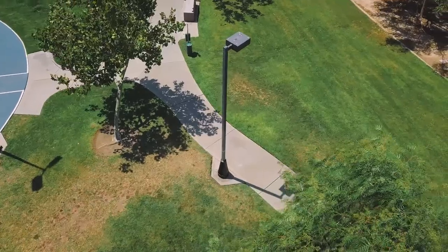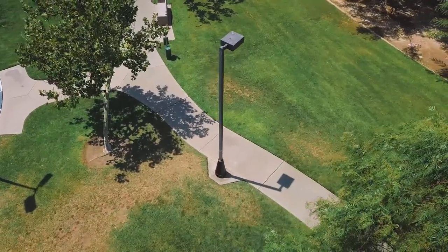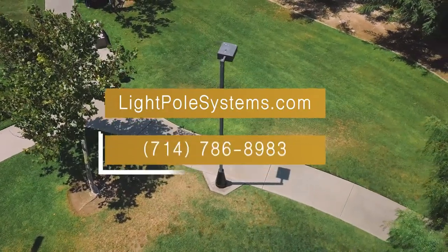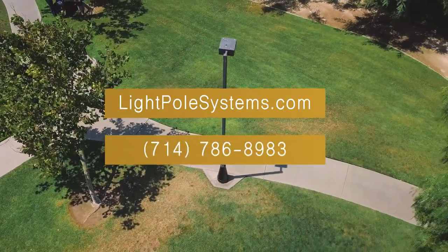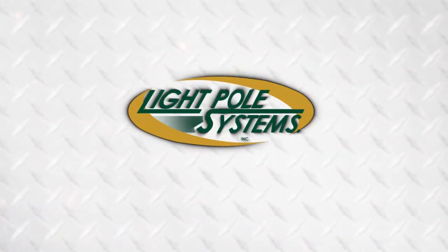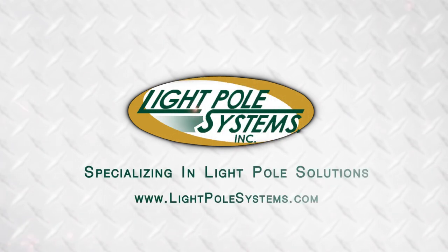For more information about repairing and replacing light poles, visit lightpolesystems.com or call 714-786-8983. Light Pole Systems — Specializing in Light Pole Solutions.